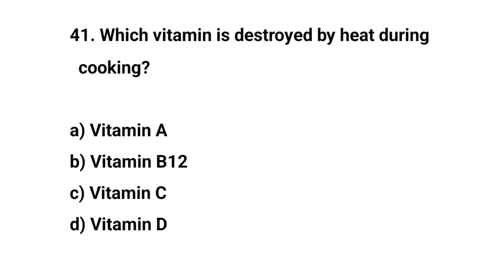Question number forty-one. Which vitamin is destroyed by heat during cooking? The right answer is C. Vitamin C.